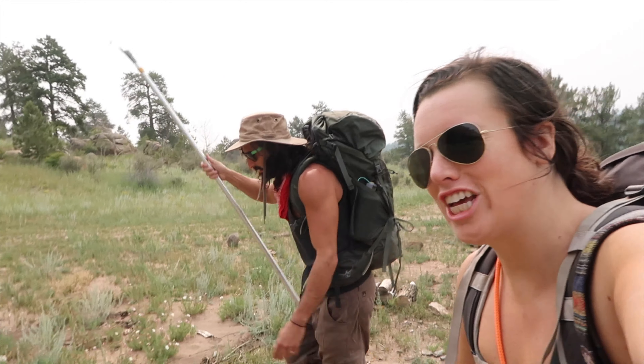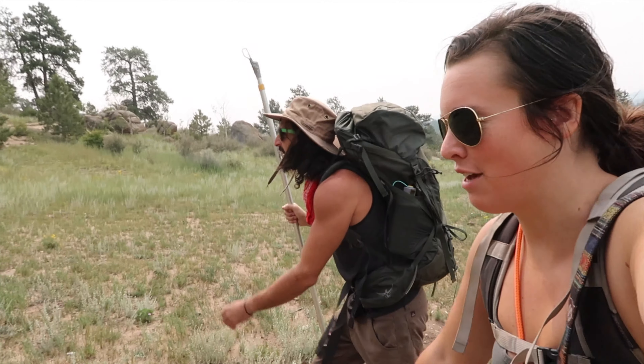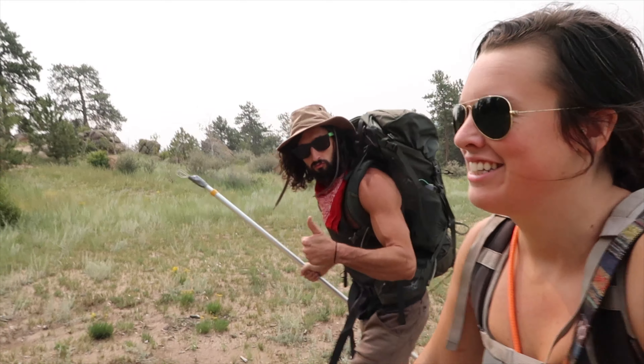I hope you enjoyed that drone footage. We are hiking up now to our warm-up routes and then we're going to try to get on our multi-pitch route in a little bit. Here we go.